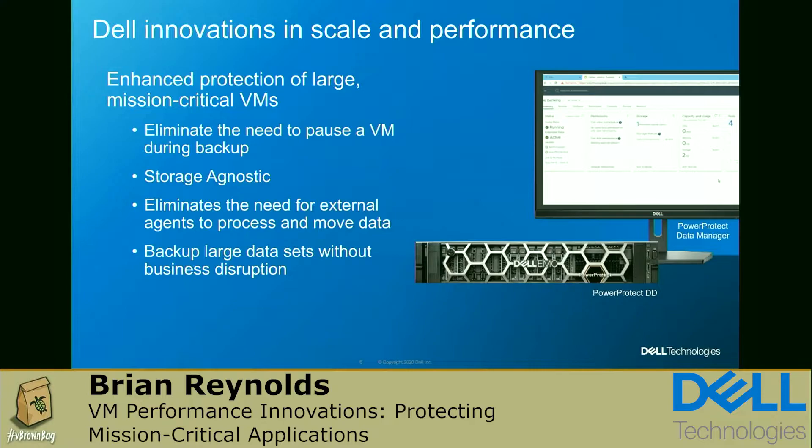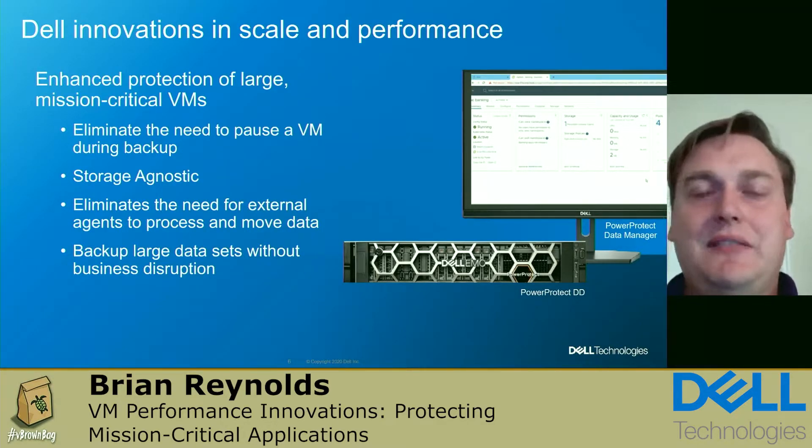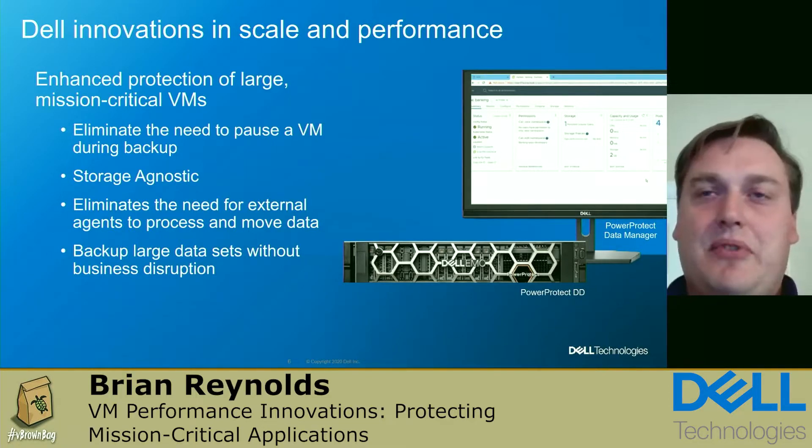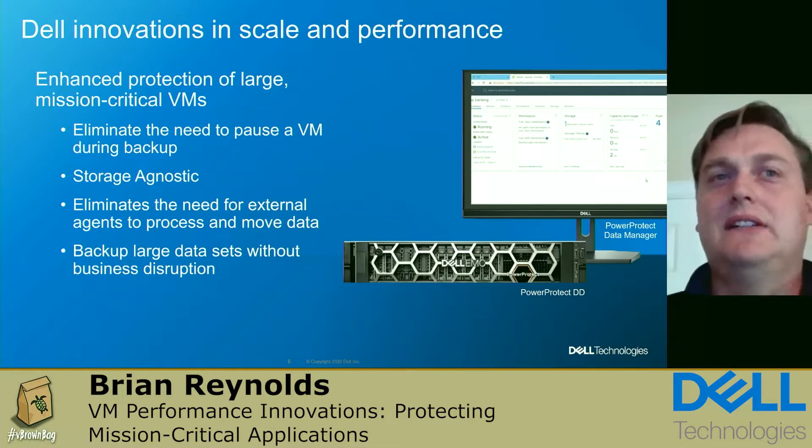Here at Dell, we've been working to enhance the way we do VM image backups. Our approach is to eliminate the need to pause the VM during a backup. This solution is storage agnostic, so we can leverage it across all our various storage platforms. We're also eliminating the dependency on external agents during data processing and moving data to storage — ideal for solving problems with large data sets where you can't afford that IOPS interruption.